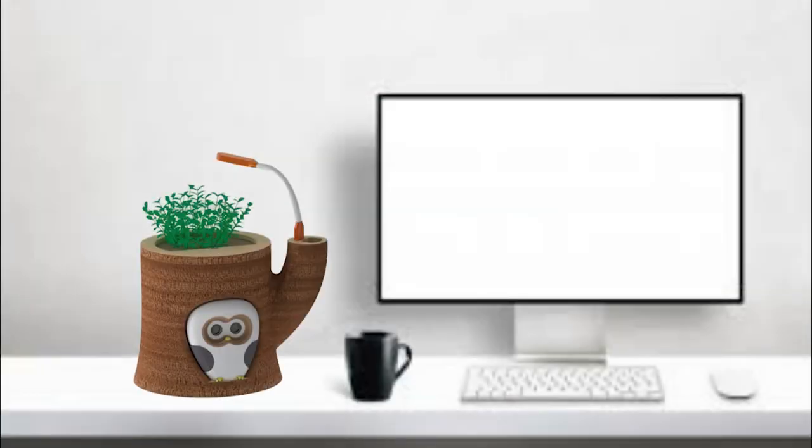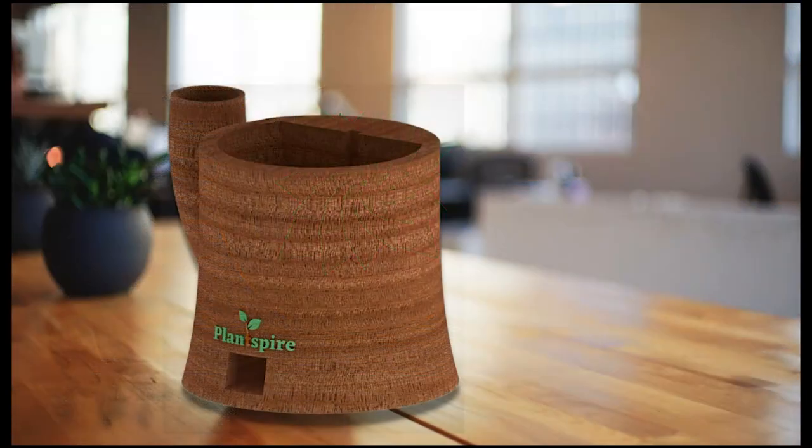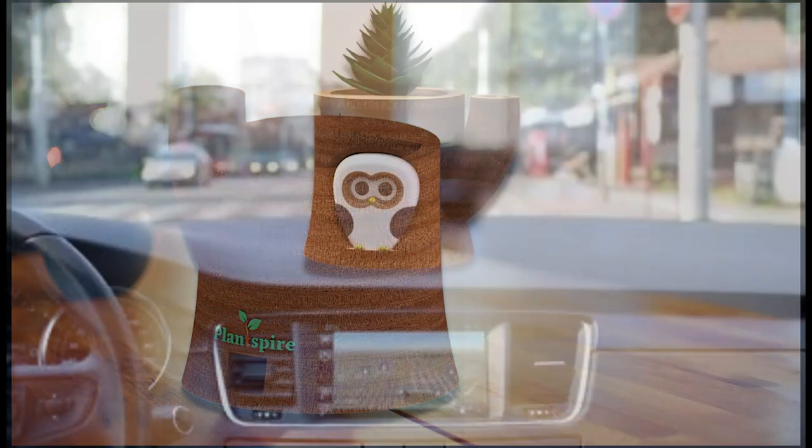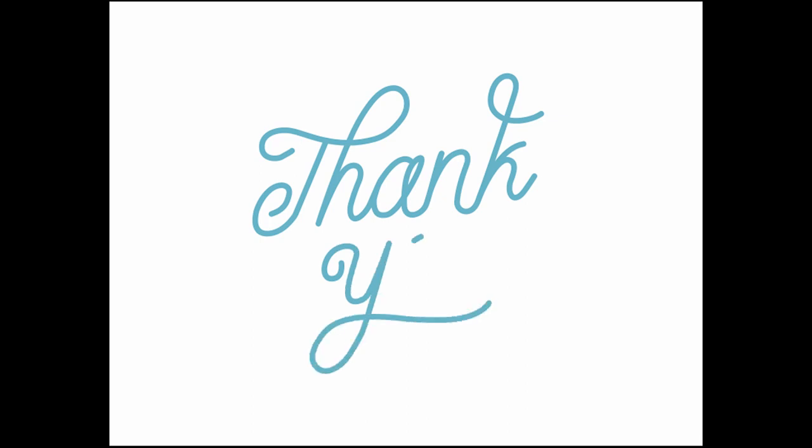Our product would be a desk friend. It will talk to you, express its emotions to you, convey the plant status and also play with you sometimes. This internship helped us to understand the complete process of product designing. It was a really amazing experience, and lastly, Yantra is different — it's really amazing.